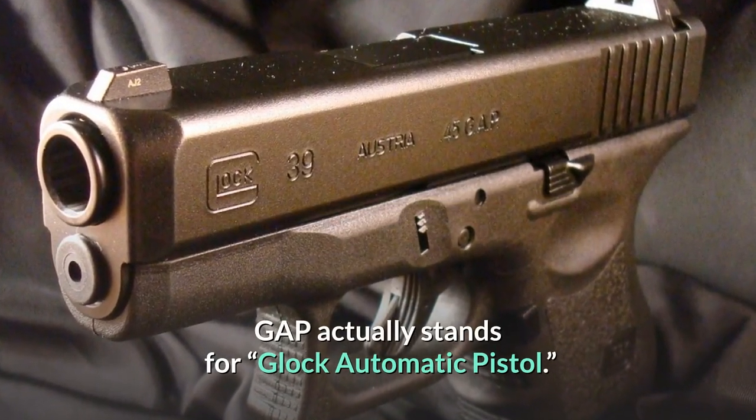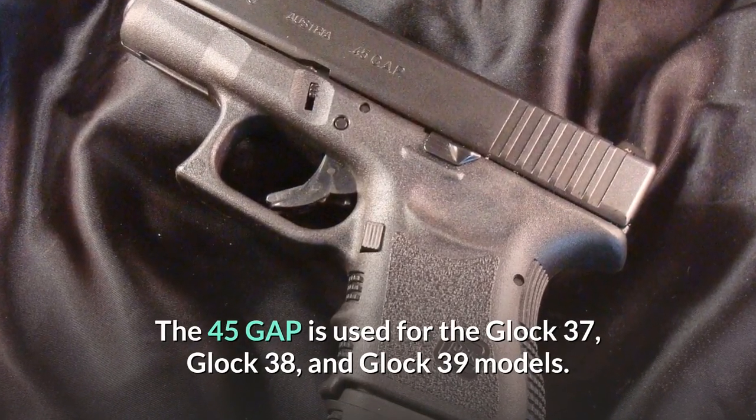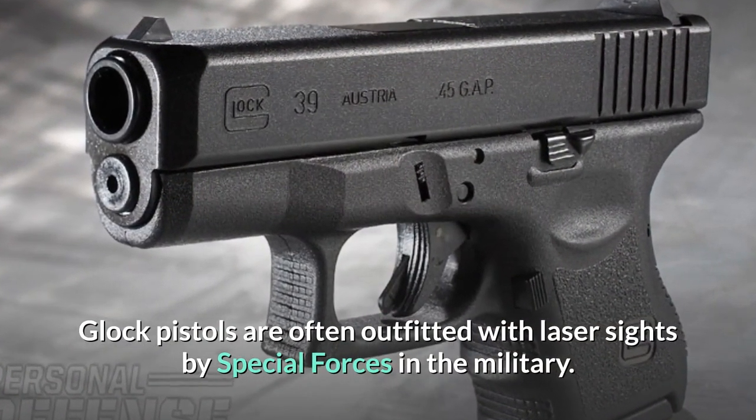GAP stands for Glock Automatic Pistol. The .45 GAP is used for the Glock 37, Glock 38, and Glock 39 models. Glock pistols are often outfitted with laser sights by special forces in the military.